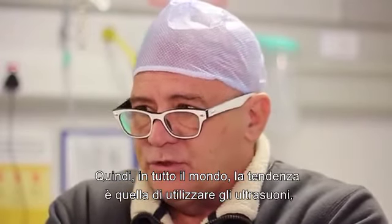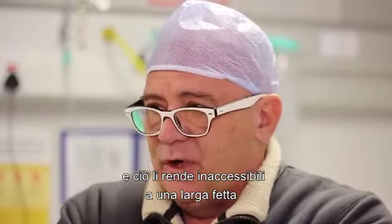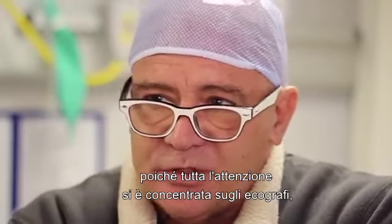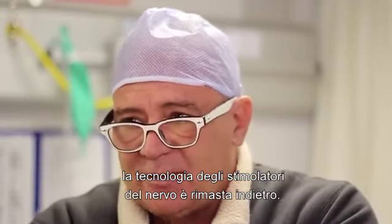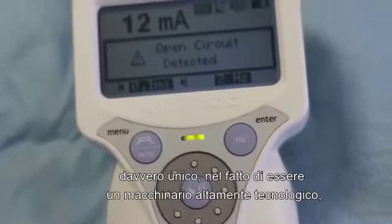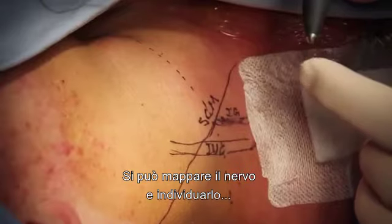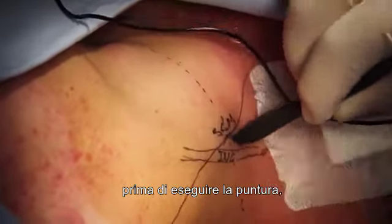Worldwide, the use is moving toward ultrasound, but these machines are very expensive, which puts them out of reach of a large section of the anesthesia population because they simply can't afford the machines. Because all the attention has been focused on ultrasound machines, the technology of nerve stimulators has lagged behind. This is where the Savant nerve stimulator is very unique — it's a high-tech machine, and its most important feature is the mapping probe. You can map and locate the nerve percutaneously before you make a needle puncture.